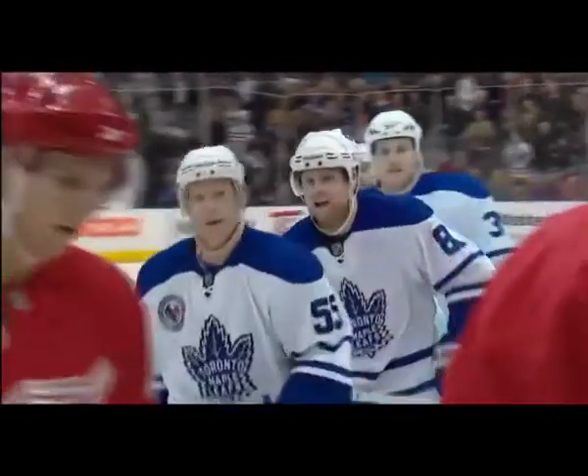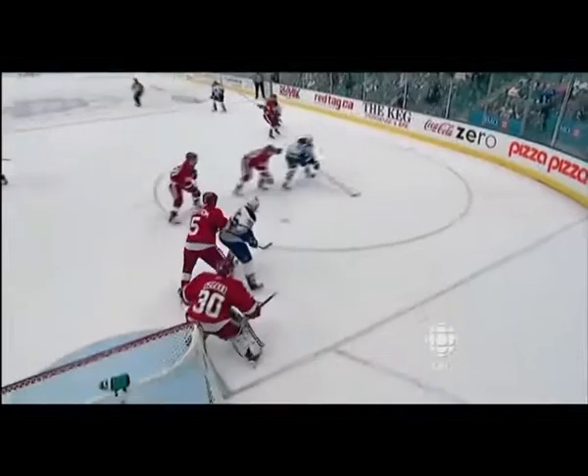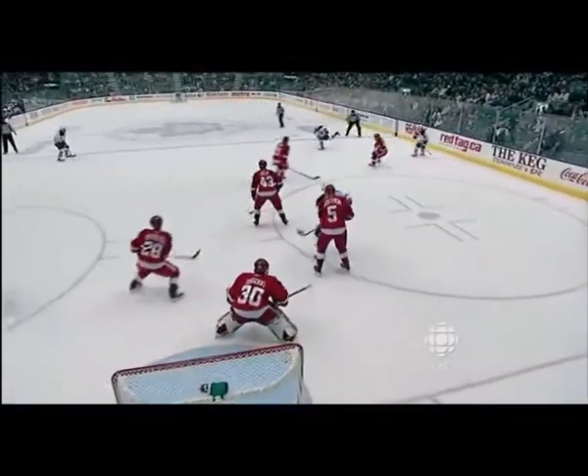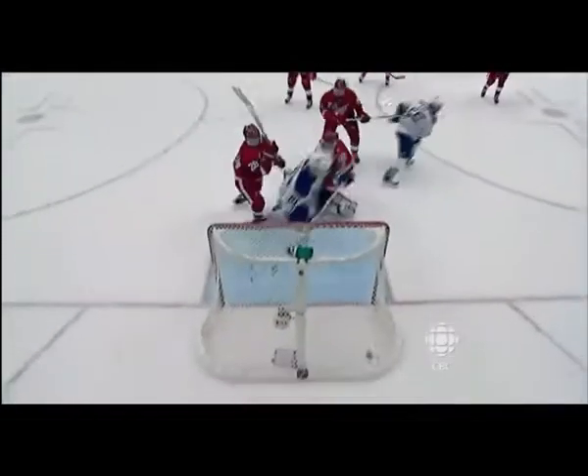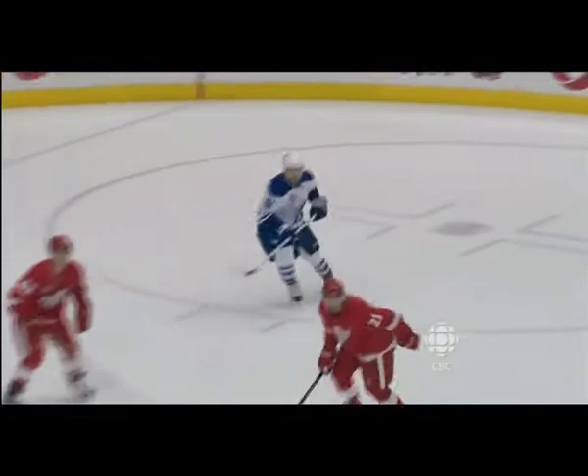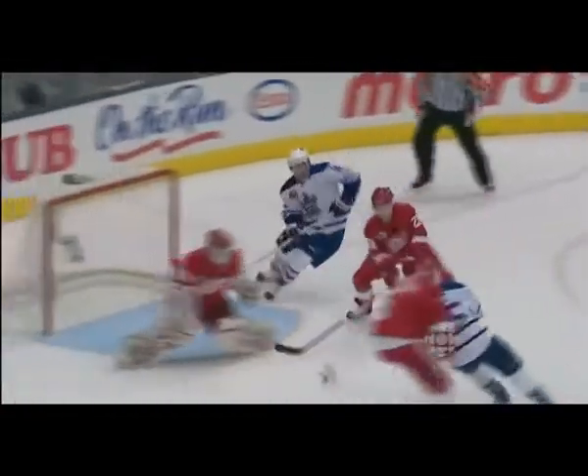Phil Kessel has come here to try to make an impact. What he can do so well is just create plays out of nothing — he doesn't throw it away. He gets good support by Mitchell, and then watch the play on the doorstep, behind the goaltender Osgood. Kessel wanted the puck to the outside, but once he saw it go to the net, he gets inside.